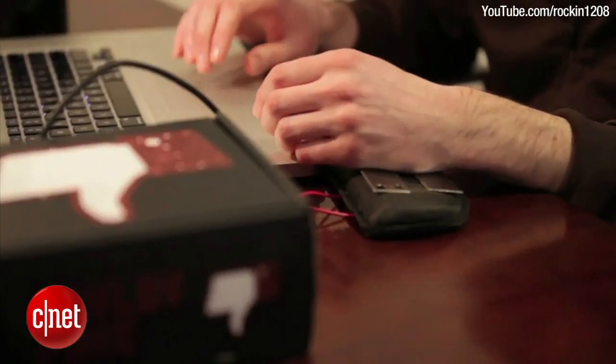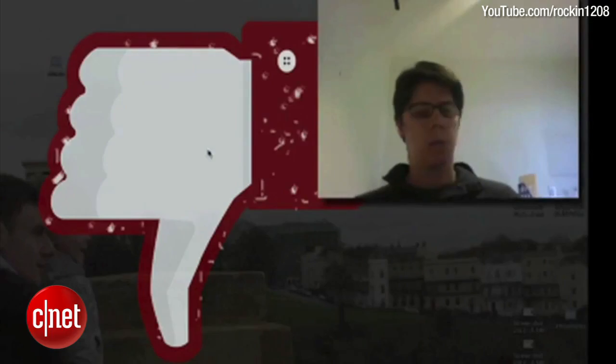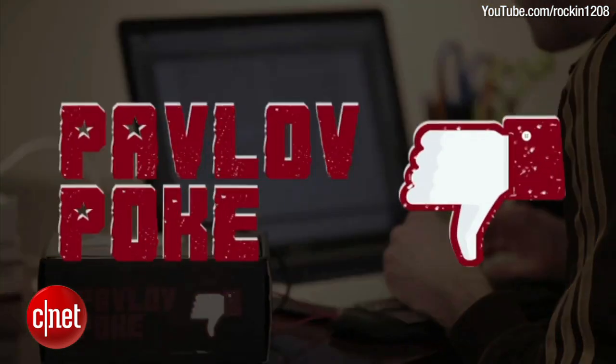The device is a small keyboard accessory that monitors your application usage. If you spend too much time on a particular website or application, it will electrocute you. The electric shock is described as unpleasant but not dangerous.